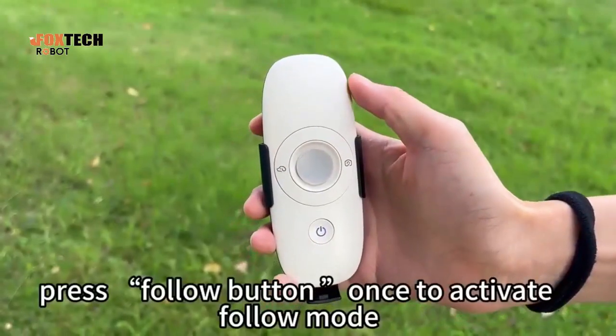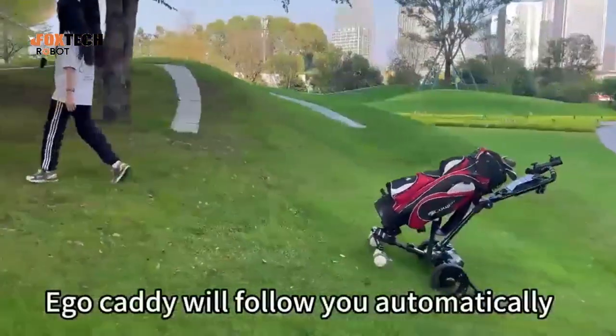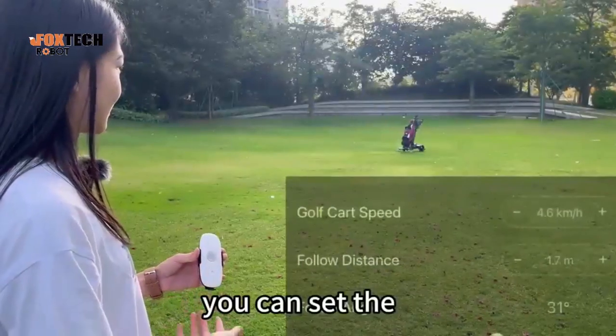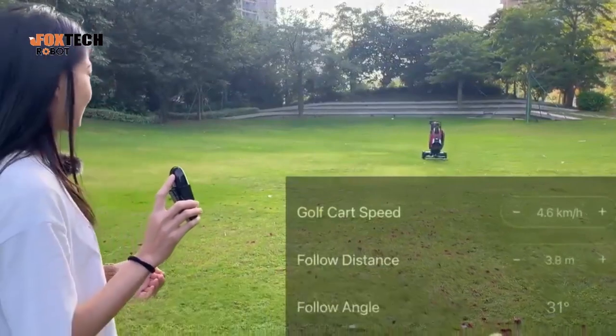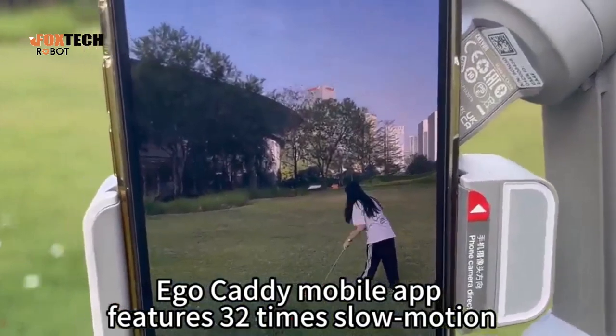Press the follow button once to activate follow mode. Eagle Caddy will follow you automatically. You can set up the automatic following distance in the mobile app.